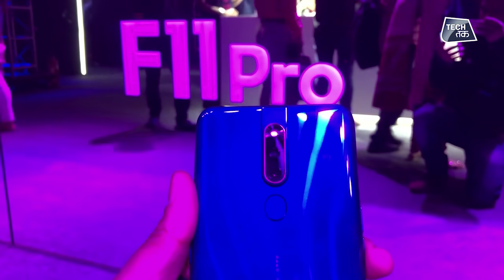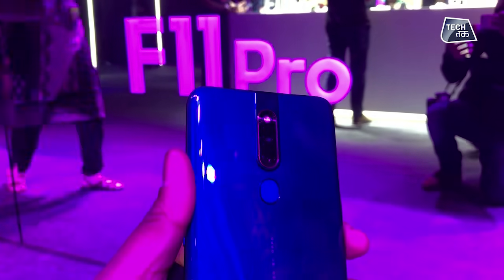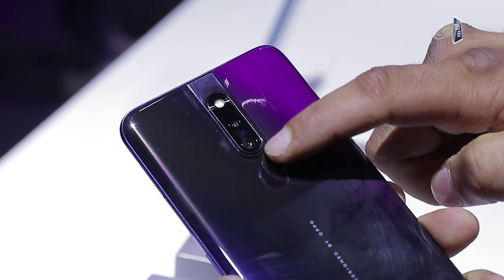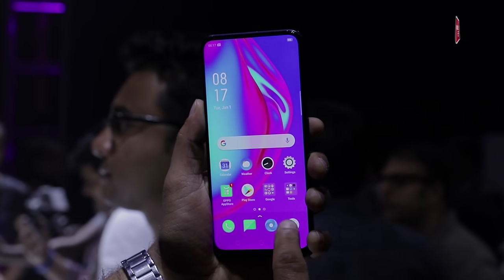On the rear side, the F11 Pro features a 48MP primary camera and a 5MP secondary camera. The camera setup also includes an ultra-night mode effect, which helps produce better photos in low light.